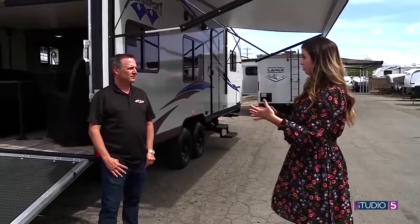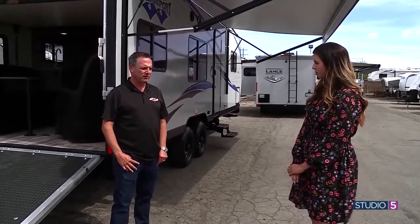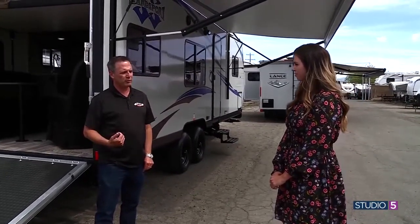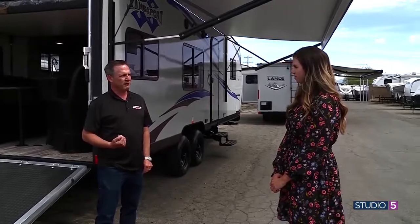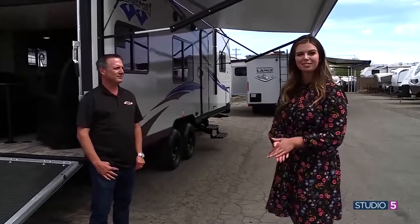If people want to learn more or come see this for themselves, Paris RV has two great locations in the center of Salt Lake County. This particular one is at the South Murray location at 5545 South State, or you can shop online at parisrv.com.